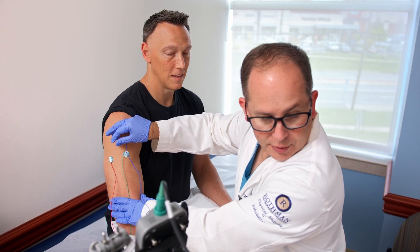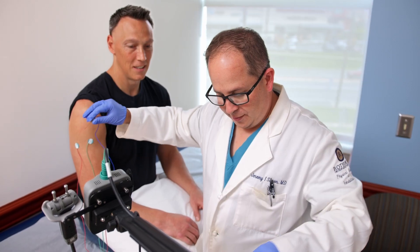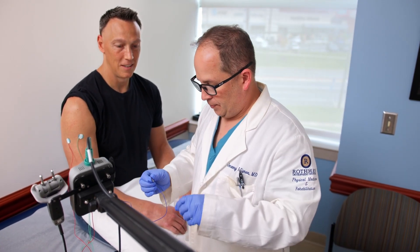Most patients describe the EMG and nerve conduction study as uncomfortable but tolerable. However, pain tolerance varies from patient to patient. Keep in mind that you can ask for the test to be stopped or paused at any point if you find it too uncomfortable.